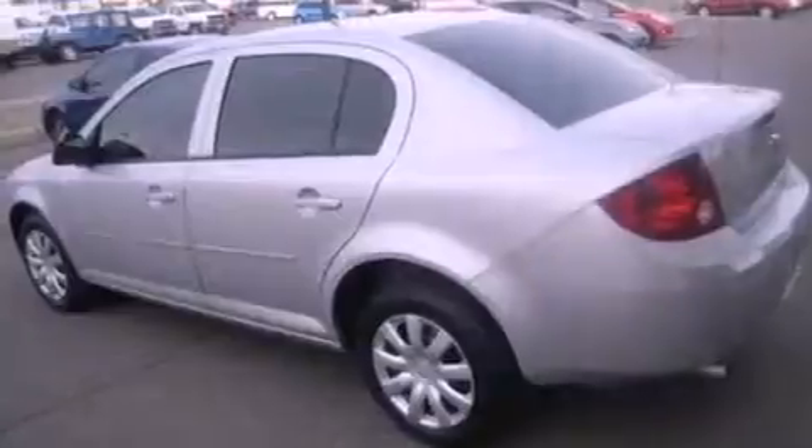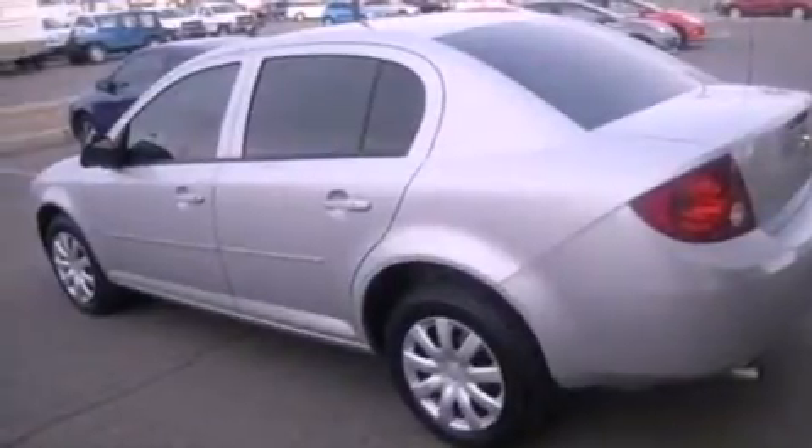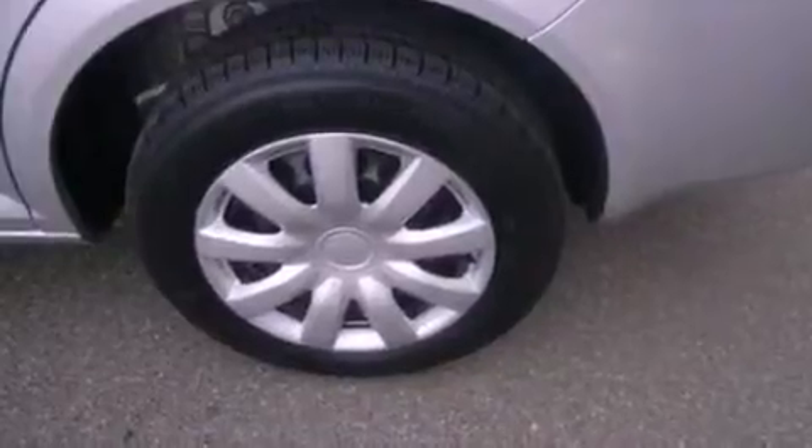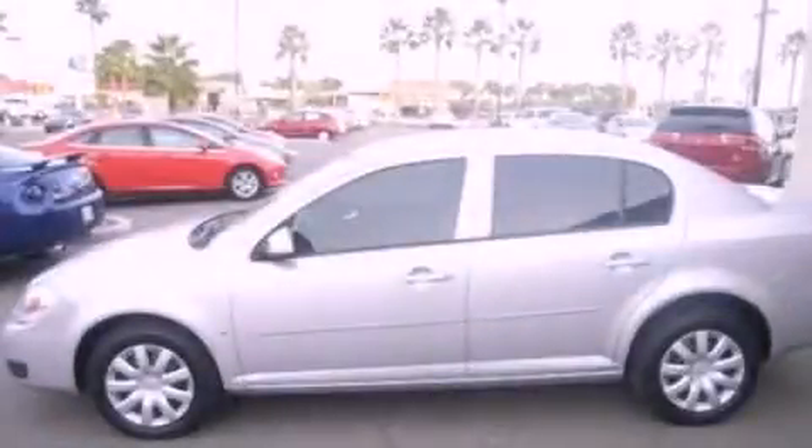With an EPA estimated rating of 34 miles per gallon on the highway, it doesn't compromise fuel efficiency for size, comfort, or fun. Stop by today and test drive this vehicle for yourself.